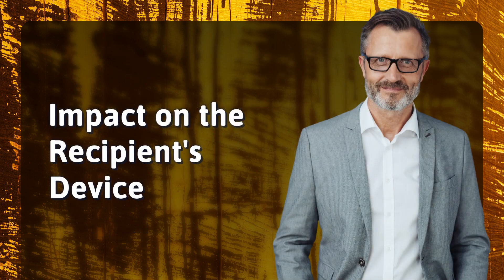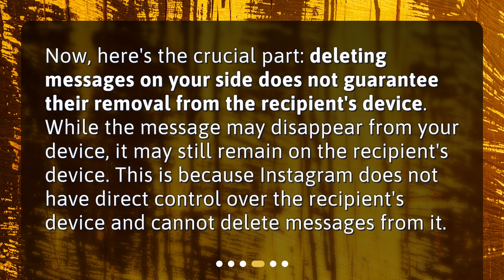Now, here's the crucial part. Deleting messages on your side does not guarantee their removal from the recipient's device. While the message may disappear from your device, it may still remain on the recipient's device. This is because Instagram does not have direct control over the recipient's device and cannot delete messages from it.